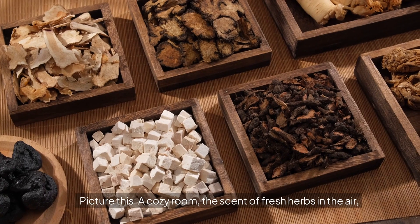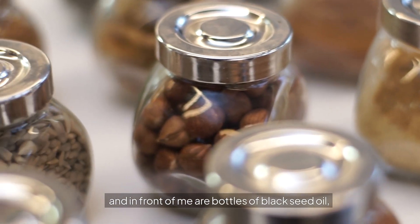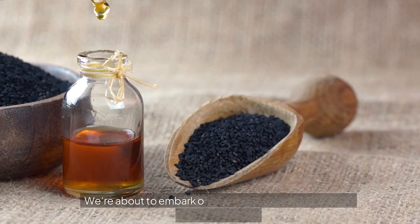Picture this: a cozy room, the scent of fresh herbs in the air. In front of me are bottles of black seed oil, along with a few seeds sprinkled around for good measure. We're about to embark on a journey into the world of this ancient remedy. So let's get started.